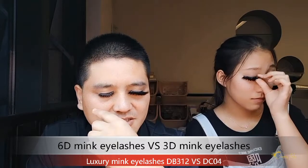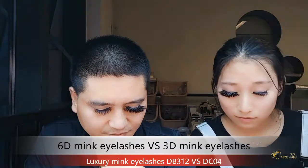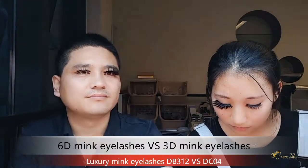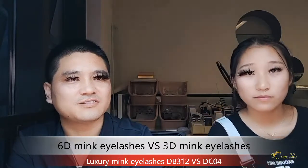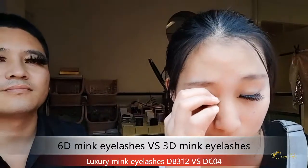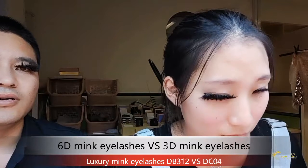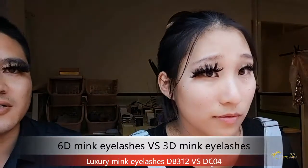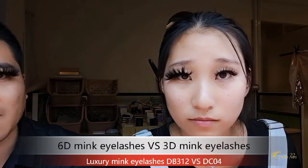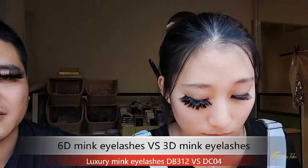The 3D lashes are thin and short. You can see clearly the 6D mink lashes — it's double layers, very dramatic and double thickness.